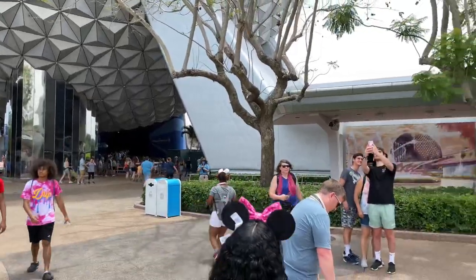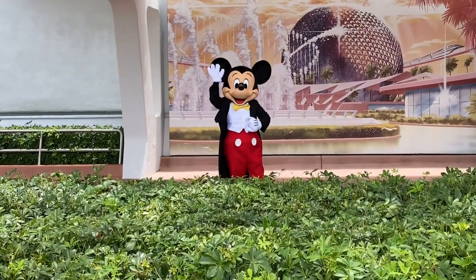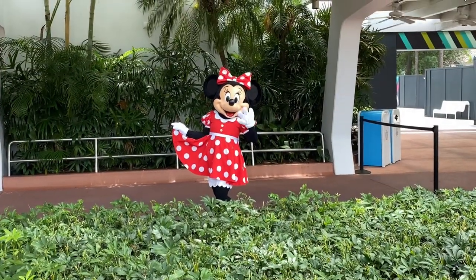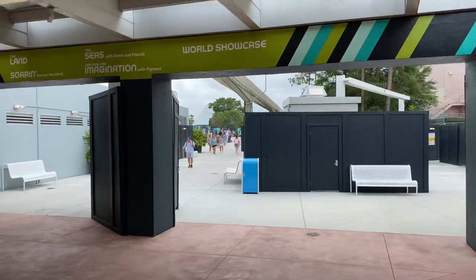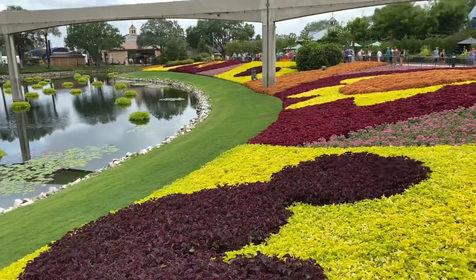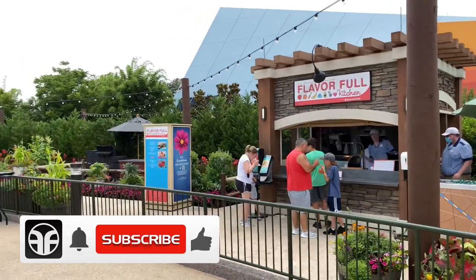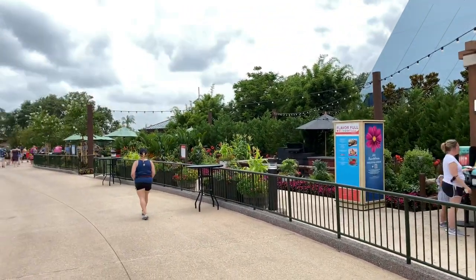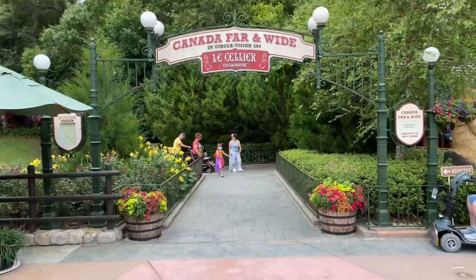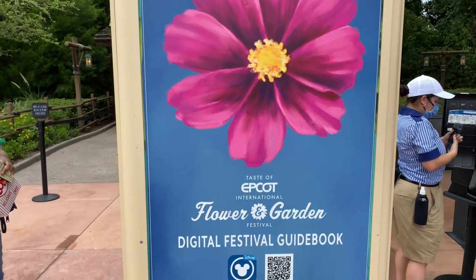Up ahead is Spaceship Earth, but over to the right hand side is Mickey and Minnie Mouse. Oh look, there's Mickey! Hi Mickey! And Minnie! Hello Minnie! Now let's follow this temporary construction pathway down to World Showcase. Take a look at this beautiful flower mural that leads all the way down to World Showcase. But Flower and Garden Festival only goes till July 5th — you better act soon. Here's Starbucks, but we're going to follow the pathway around the corner to the right hand side. Canada!